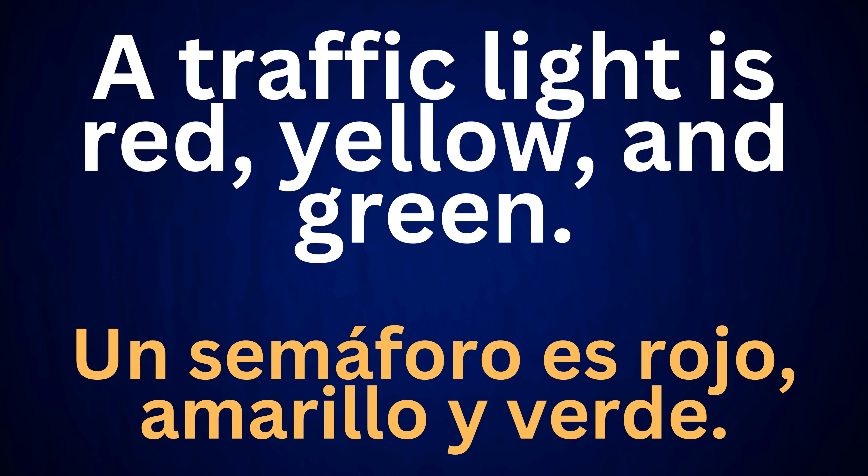A traffic light is red, yellow, and green. Un semáforo es rojo, amarillo y verde.